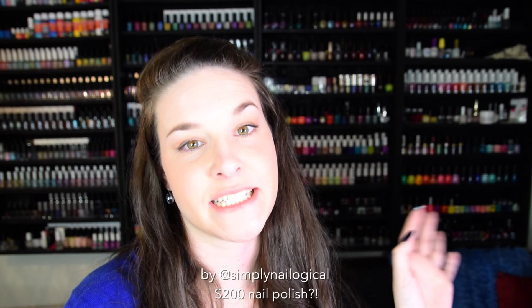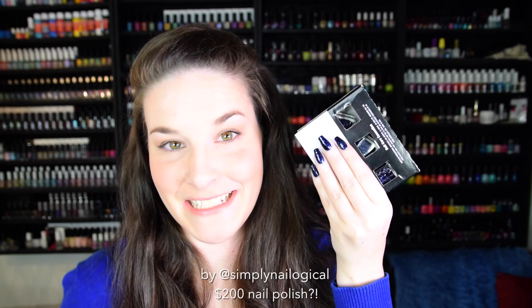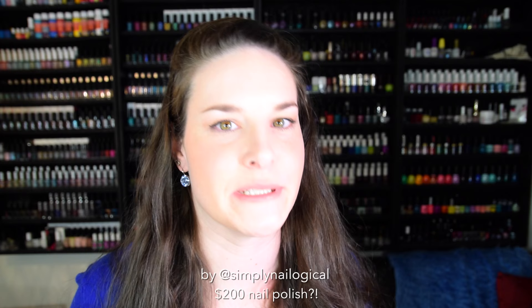That just made you really anxious, didn't it? It's called nail polish flooding therapy. I'm a professional. Calm down. I didn't just waste $200 on the floor because I got three of them. I'm just messing with you again. I didn't spend $600 on these three nail polishes.